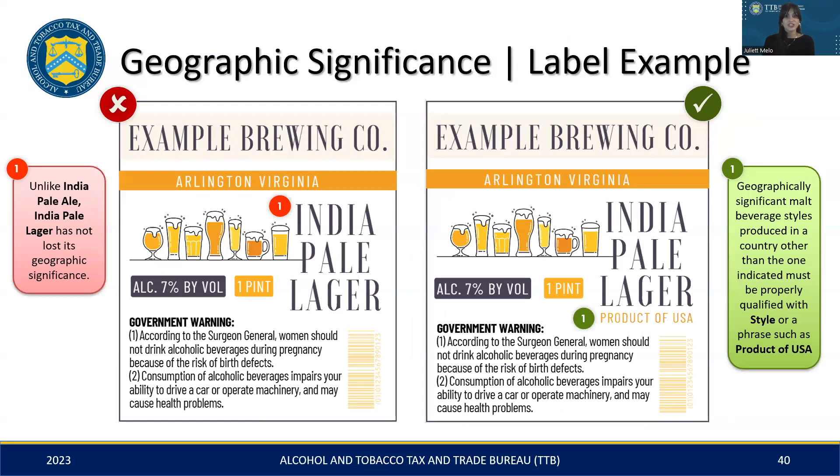As we conclude this section on geographic significance, let's take a look at this label example. The left label reads 'India Pale Lager.' Unlike the term 'India Pale Ale,' 'India Pale Lager' has not become generic and still holds geographic significance. Therefore, using it without a qualifier is considered misleading and in need of correction. In the corrected version on the right, 'India Pale Lager' is appropriately labeled with the qualifier 'Product of USA,' which clarifies the actual production location.